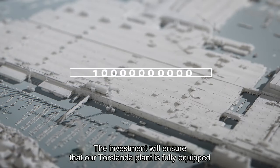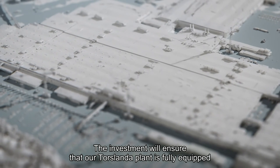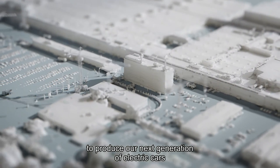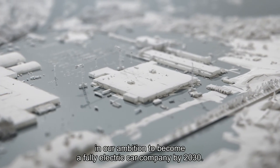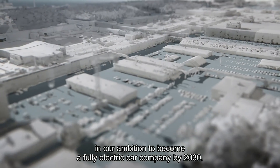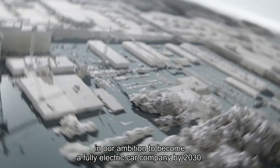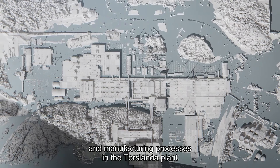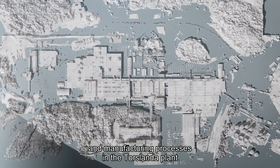The investment will ensure that our Torslanda plant is fully equipped to produce our next generation of electric cars, and marks another milestone in our ambition to become a fully electric car company by 2030. With the investment, we will introduce new sustainable technology and manufacturing processes in the Torslanda plant,